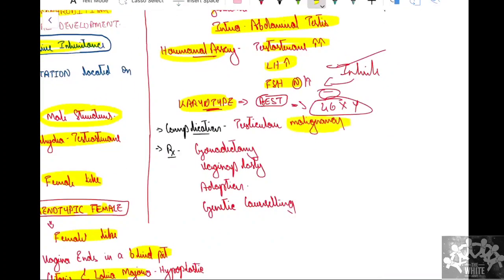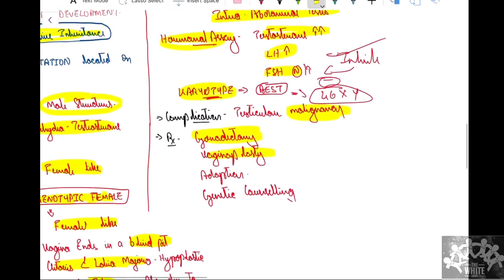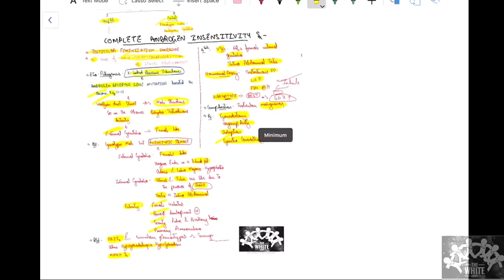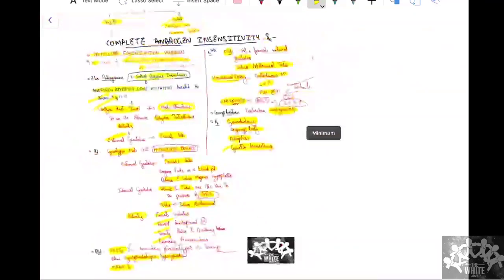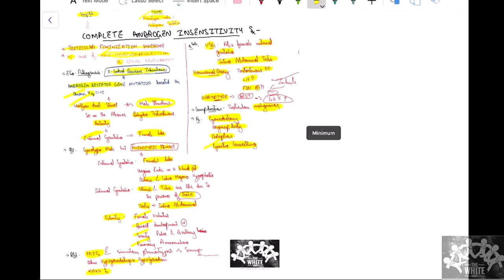Complications: the testes can undergo malignant transformation and must be removed. Treatment includes: gonadectomy, vaginoplasty for normal sexual life. If they wish to have a baby, adoption is the only option. Genetic counseling must be done for the parents. In the next week, we will deal with other confusing syndromes of disorders of sexual development and primary amenorrhea.